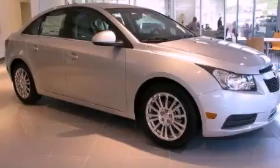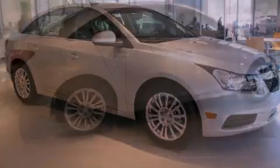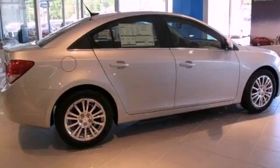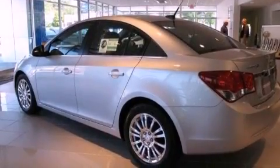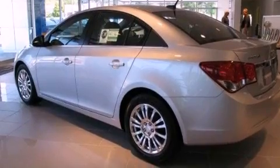This is a brand new 2012 Chevrolet Cruze. Its top features and packages include a turbocharger, a performance package, a navigation system, and Bluetooth cell phone integration.